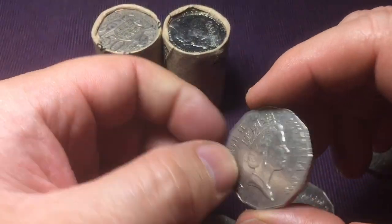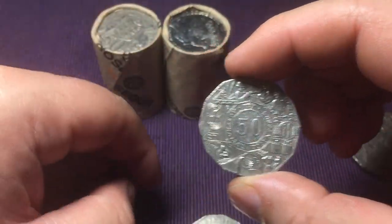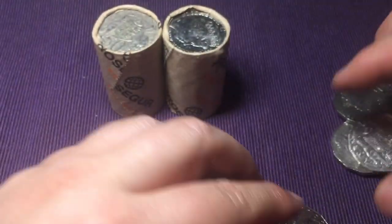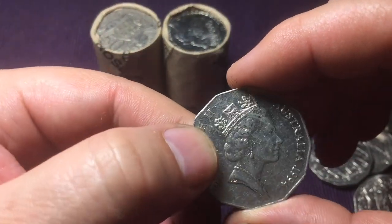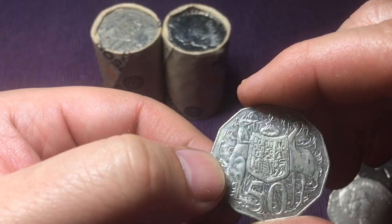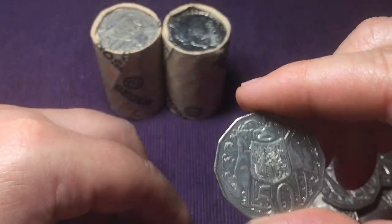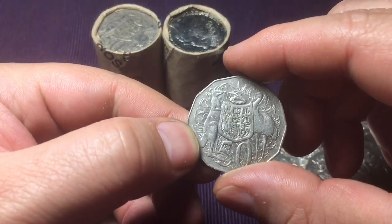A lot of the commemorative coins have a high mintage - I just had three commemorative coins in a row there. We are getting a good variety though: a 2013, a 1994, an 1984, then 2014, 2008, another 2014, three 2014s in a row, then a 2006 and an 1984 to finish off this roll.